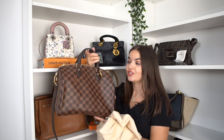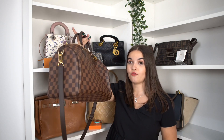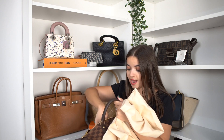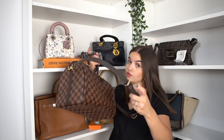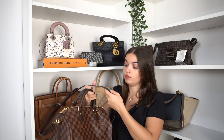The first bag I want to show you is this beautiful Speedy in Damier Ebene, size 30. It's brand new — we have the dust bag, the strap, and a little dust bag for the padlock and key. I'm extremely grateful for this because this is the first one we get with the strap. I usually get a lot of monogram Speedys, but this one is the first with the bandoulière.